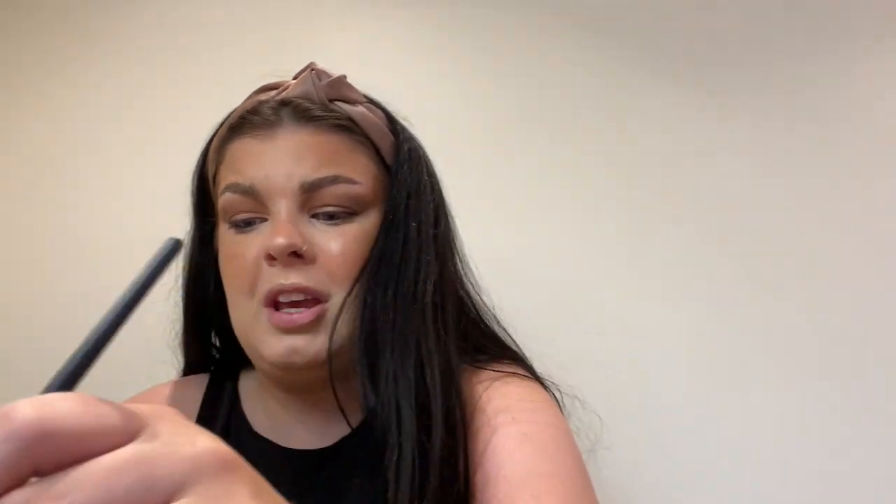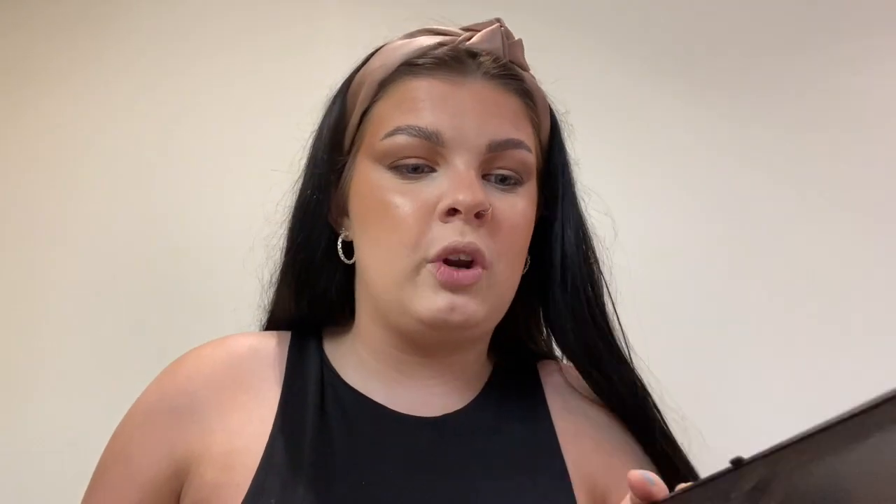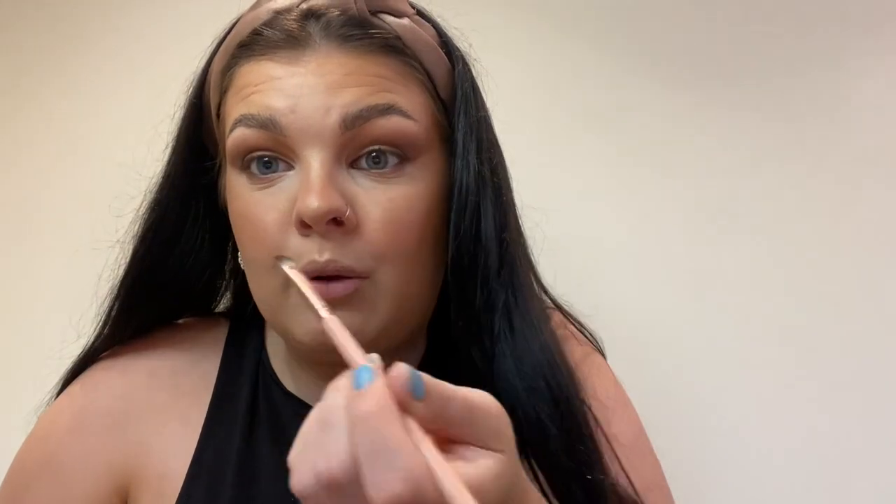Then I get my little eyebrow brush and just go underneath my eyes and blend that all in. I always forget to do this when I'm filming. I'm just so impressed with all the Revolution products — they're such a dream company. I think they smash the drugstore. I go back in with that dark brown across my waterline — I really need a pencil for that, but I will be ordering one of their eye pencils. That just gives the eyes a more foxy, cat-eye look.